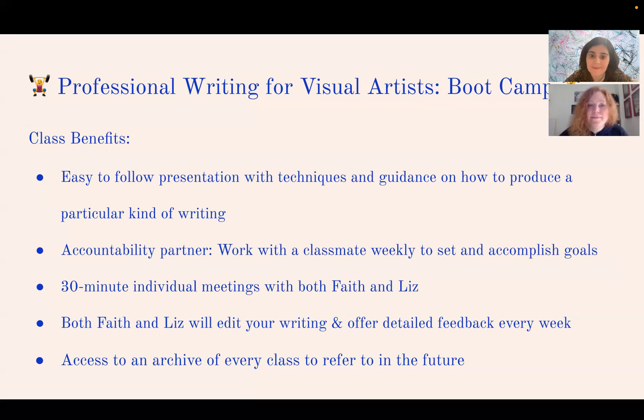We also meet with every student individually for a 30-minute one-on-one session where you can focus on anything you're having difficulty with. We both edit every single piece of writing you produce as part of the class and offer detailed feedback, including line edits, conceptual suggestions, and ways to reorganize your writing.